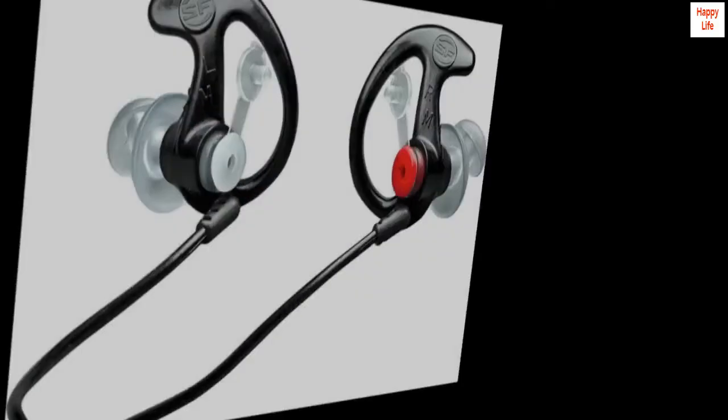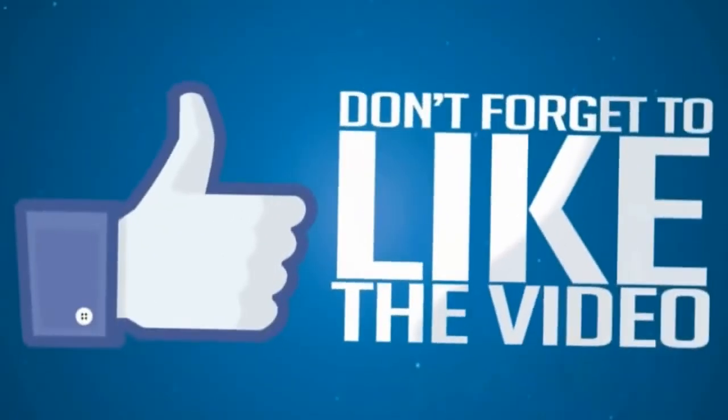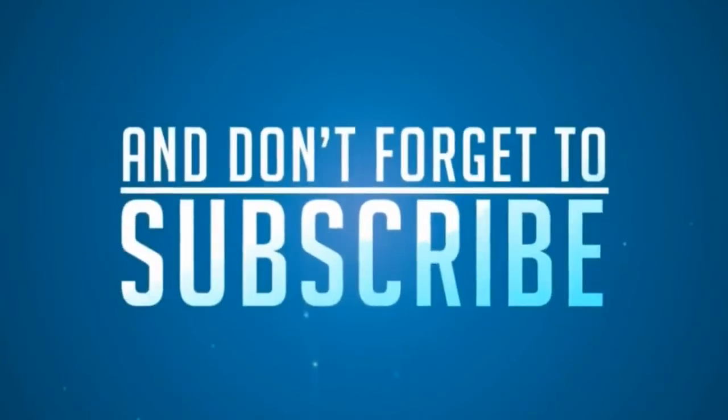Great value for great in-ear protection. We'll see you next time.